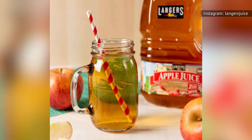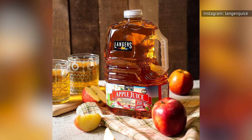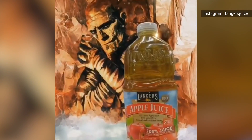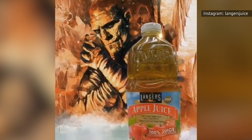Langer's does come at a reasonable price, at about $2 for 64 ounces. However, it also costs more than the average juice without offering anything too different in flavor from the other brands. The little extra sweetness of Langer's apple juice isn't worth those extra cents.